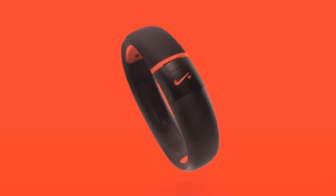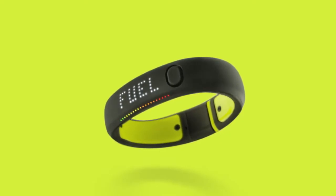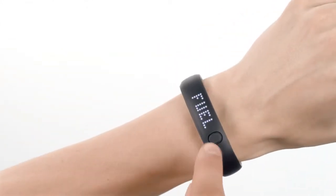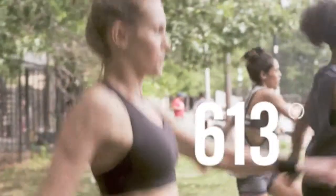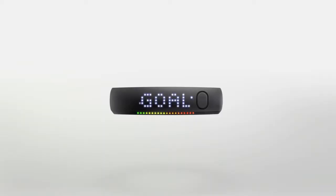Introducing the new Nike Plus FuelBand SE. The device that earns you Nike Fuel, the universal way to measure all kinds of activity. It tracks your entire day, the intensity of your workouts, and displays your progress towards a daily goal.